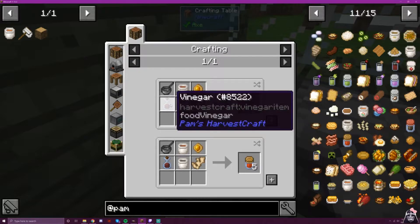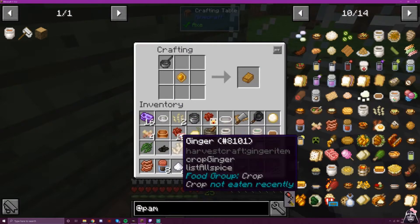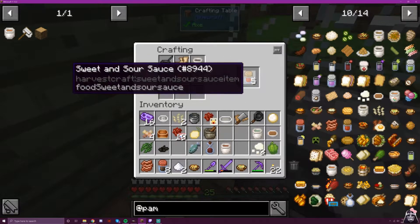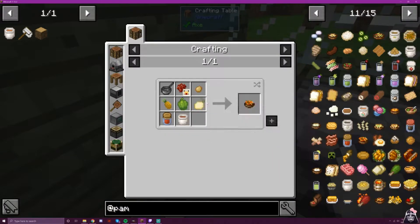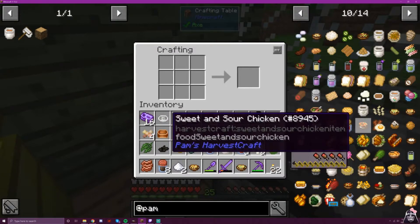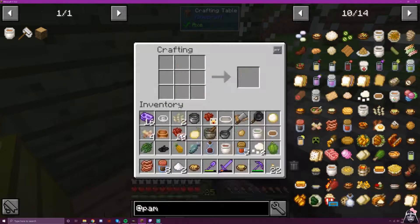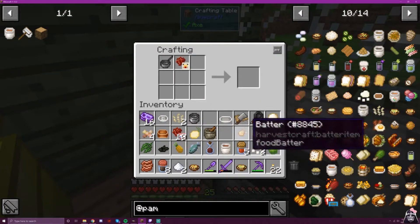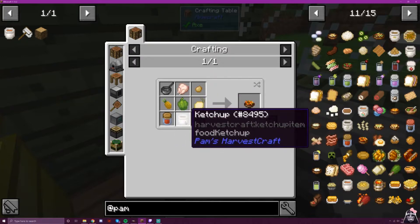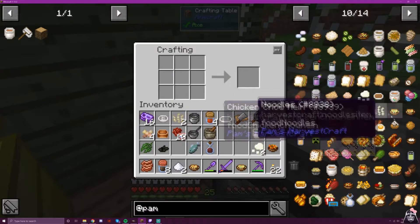Next we're going to do sweet and sour sauce: honey, ginger, vinegar, ketchup, and soy sauce in a saucepan. That's sweet and sour sauce, which we then use for sweet and sour chicken. I need my batter back and a pineapple. Sweet and sour chicken is chicken, batter, pineapple, onion, sweet and sour sauce, and ketchup. I'm glad we're freeing up a lot of space here.